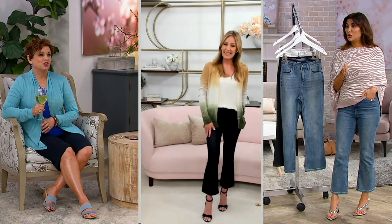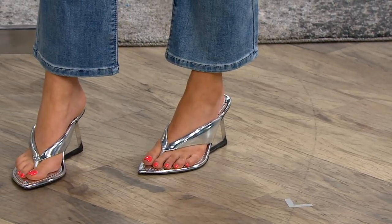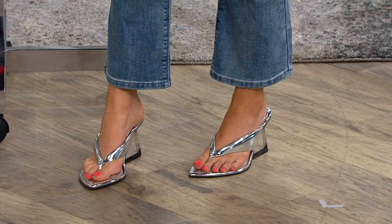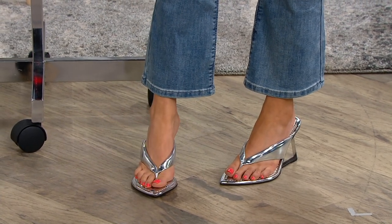Jane and I are both shoe girls, as you know. I love the flare crop because it means I can have fun with shoes. I can wear heels, flats, sneakers, thong sandals. It is like the perfect best friend to any shoe.